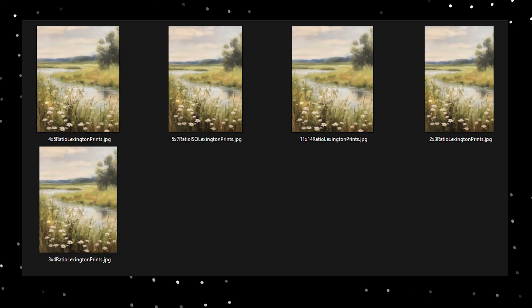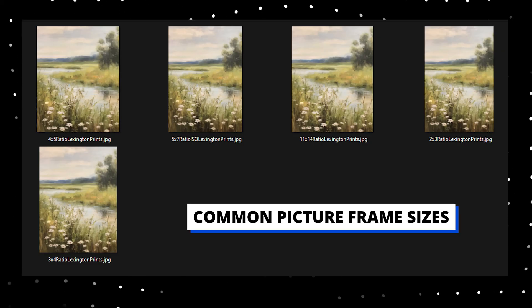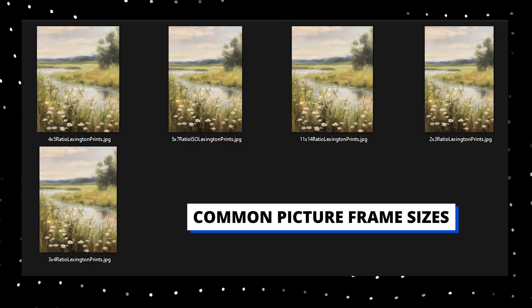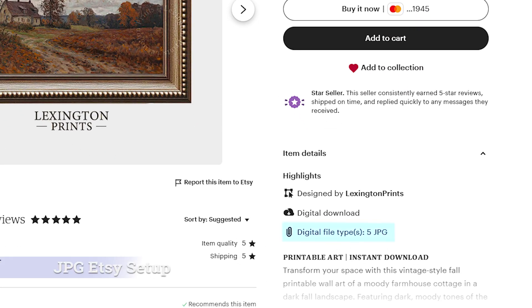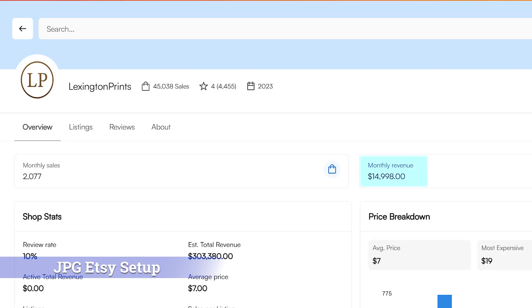Currently, AI art sellers crop their design into a handful of different sizes and ratios to make it easy for customers to print out and frame at home. The problem is, Etsy only allows sellers to attach five image files to each listing, and they need to be 20 megabytes or less. For really large, high-quality images, this is actually a bit of a constraint. Top sellers like Lexington Prints are still crushing on Etsy with this direct-to-Etsy file method, doing 10k or more every month.